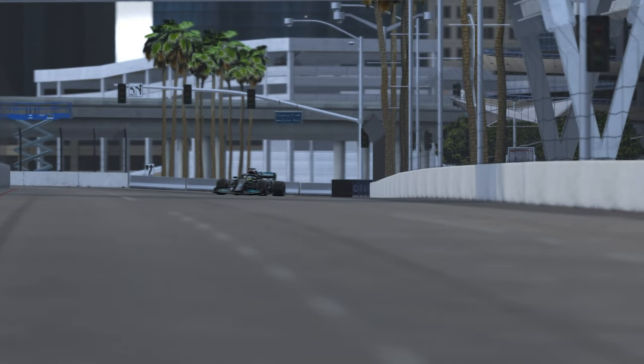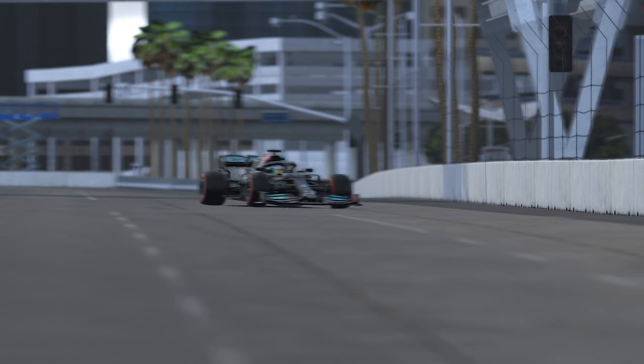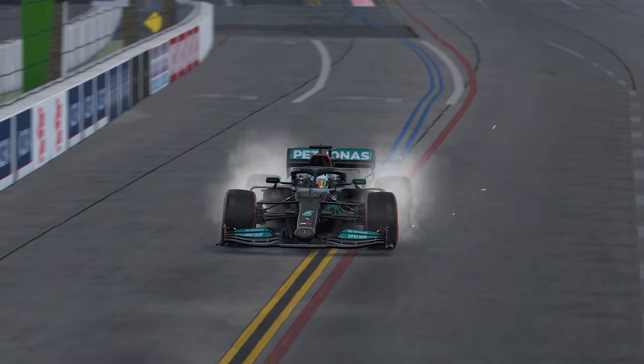It even has the brake magic options, which is a very neat touch as well — unless of course iRacing adds in the Baku street circuit.